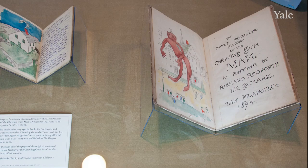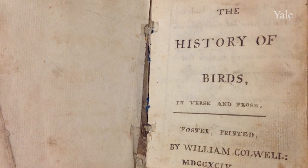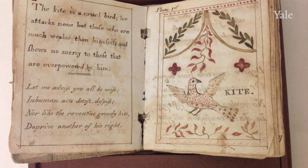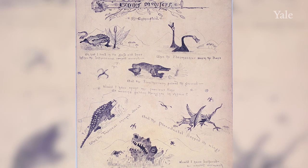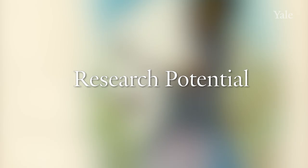The Shirley collection also has a strength in manuscript items. Here is Gillette Burgess' manuscript of The Most Peculiar History of the Chewing Gum Man from 1894, a letter by Louisa May Alcott from the 1880s, and a manuscript book, The History of Birds in Verse and Prose from 1794, by the otherwise unknown William Colwell. And one of my favorite pieces: this work by Eugene Field, The Humorous Extinct Monsters, from 1895.